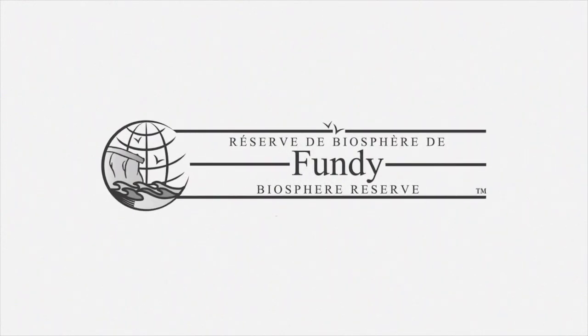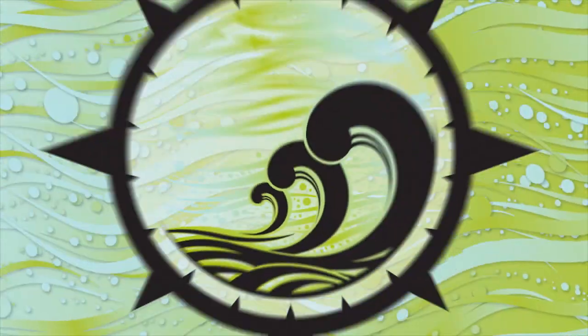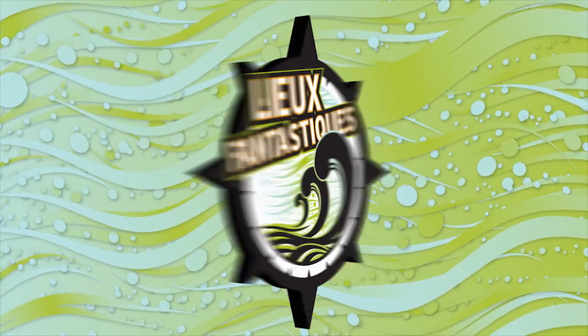The UNESCO designated Fundy Biosphere Reserve has been shaped by giant tides, making it one of the world's most unique places. This series explores some of its amazing hiking destinations.